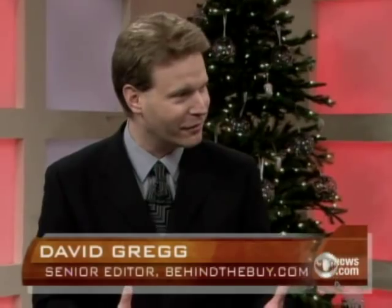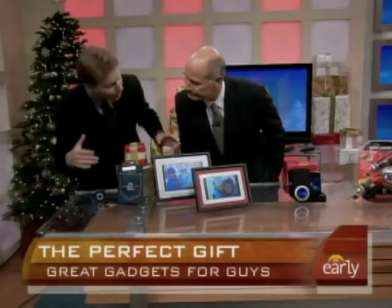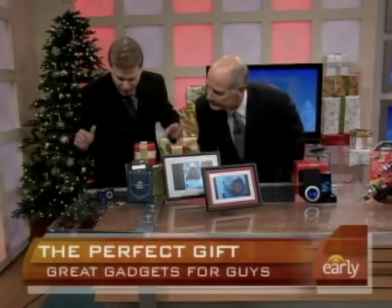Finally figured out what the problem is with guys — they have everything they want because they buy everything they need. So getting them a gift is tough. Hopefully a whole bunch of gift ideas, easily under $100, most of them.